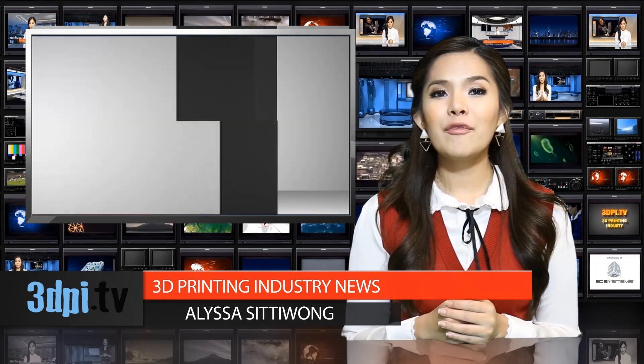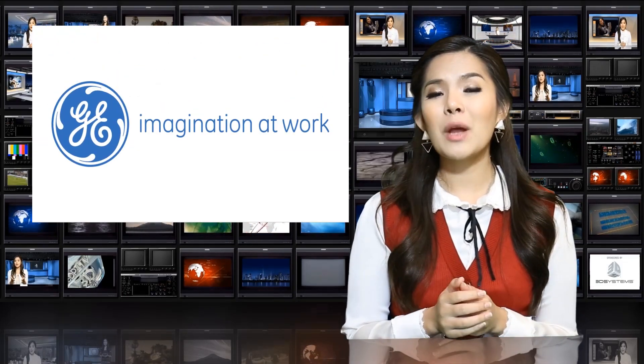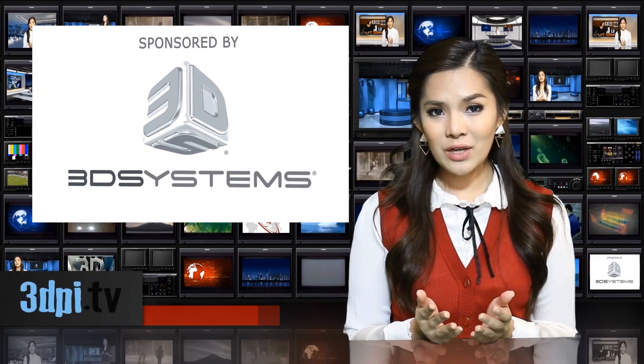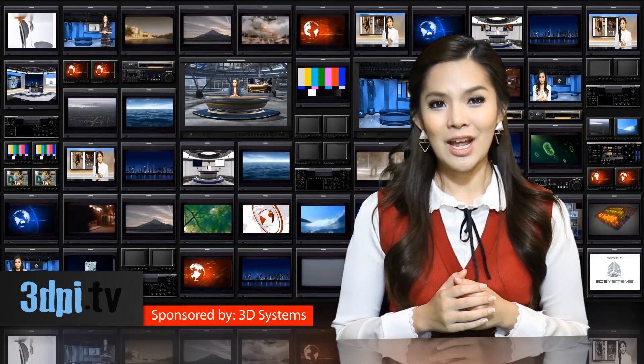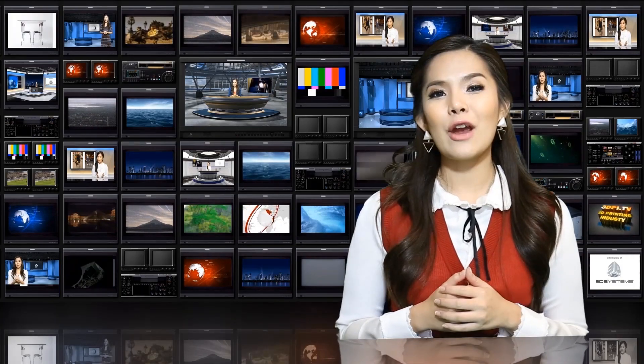For GE, it might have been one of the best investments ever, since the new parts will be used creating better components for its medical imaging division. The 3D Printing Production Quest for High Precision and Advanced Materials contest took off in June 2013, together with another open 3D printing contest for its aerospace division.